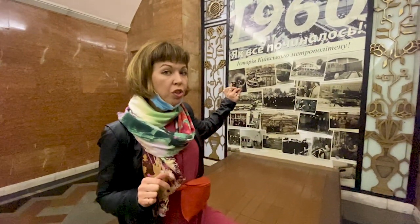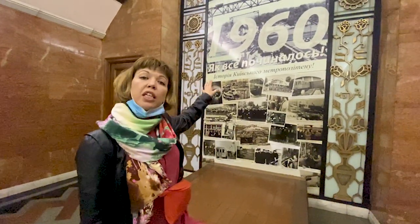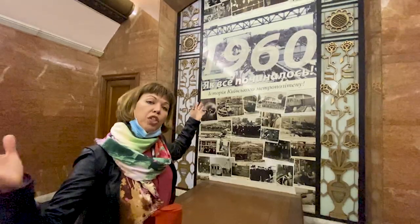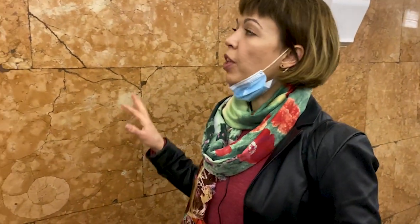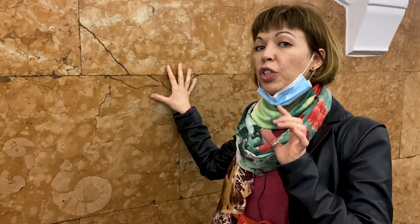Here's a secret: behind this poster there was once a bust of Lenin, the founder of the USSR and the Communist Party. But with the collapse of the Soviet Union, the bust was dismantled, and now we have a poster marking the year of the opening of the Kiev subway.